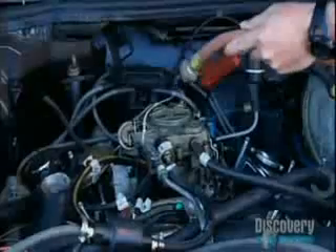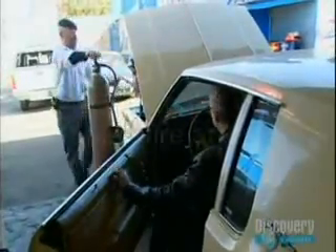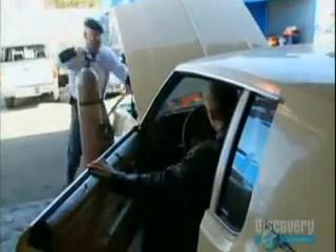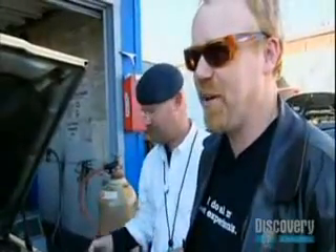You know there's going to be trouble when it's all going so well. Okay, that's enough of that test. With a rather nasty backfire, it's time to back out.